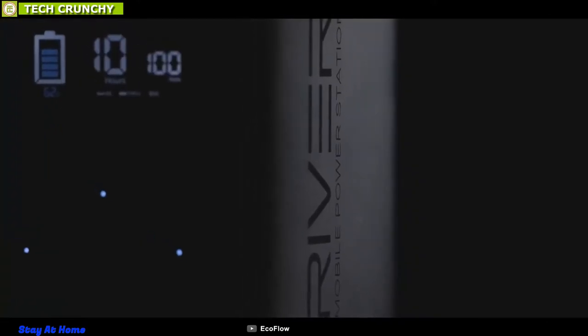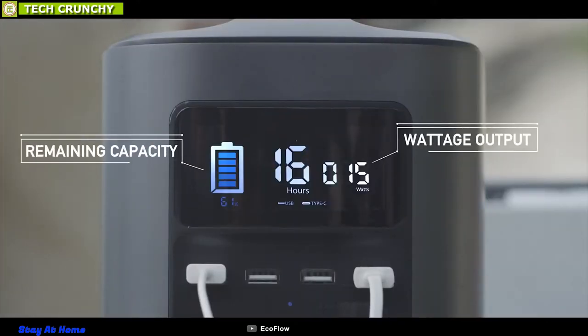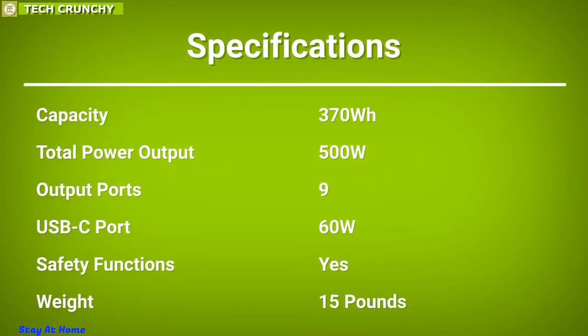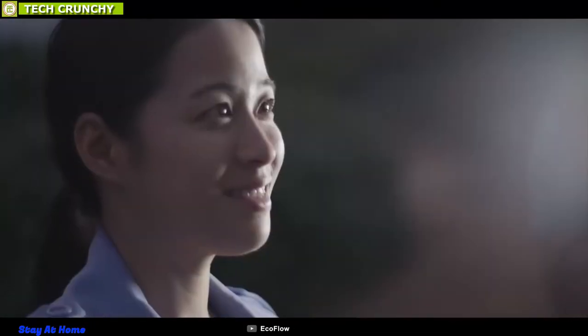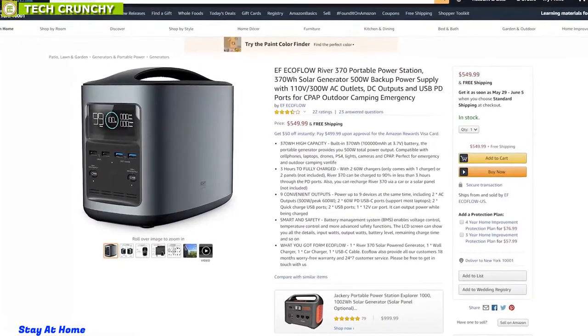Its LCD screen can show you all the details including input watts, output watts, battery level, remaining charge time, and more. The EcoFlow RIVER 370 can keep all of its devices alive whenever you need it the most, and has earned good feedback from its customers. You can order one for yourself from any online store.